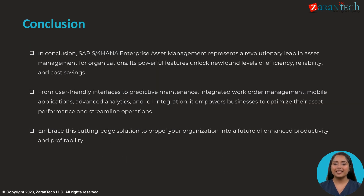In summary, SAP S/4HANA EAM delivers revolutionary capabilities to unlock new efficiency, reliability, and cost savings. Its user-friendly interface, predictive maintenance, work order integration, mobile apps, analytics, and IoT integration empower businesses to optimize assets and streamline operations. Embrace the solution to propel your organization towards enhanced productivity and profitability.